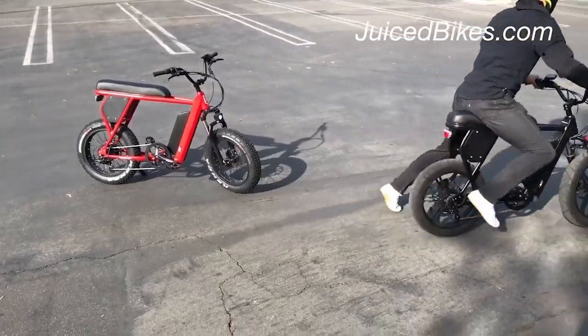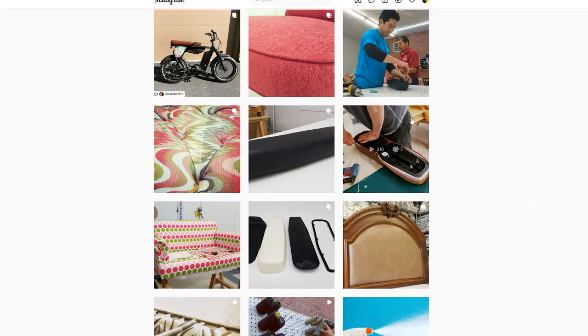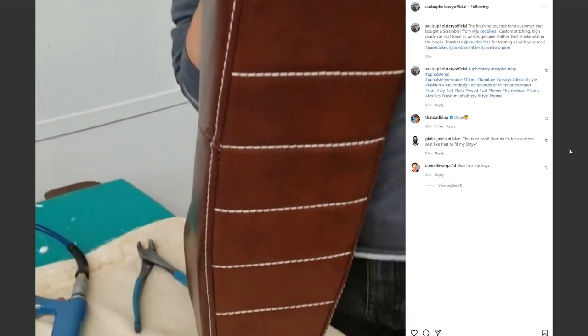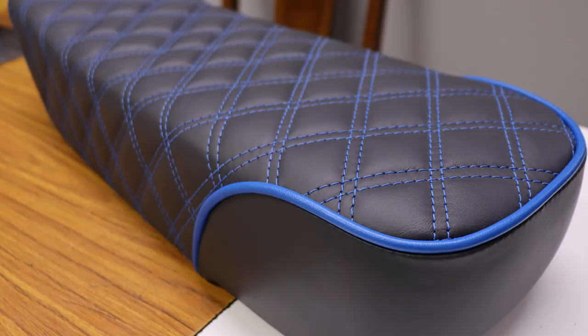I was in the market for a Juiced Scrambler and at the time it had just come out. I said, this is different, it's new. And then on the forums, one guy was complaining about how hard the seat is. I thought, wait a second, I think I can do something with this. I said, look, if you send me your seat, I'll recover it for free and send it back to you. He ended up tagging us on Instagram. Guys in LA, guys in New York had these bikes, and the whole group reached out to me. So it expanded to Onyx and Super 73 and Juiced Aerial Rider — you name it. It just started with a guy complaining, honestly.